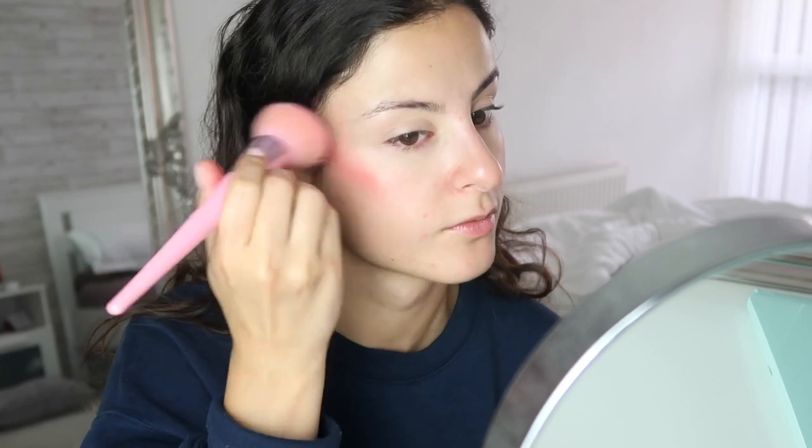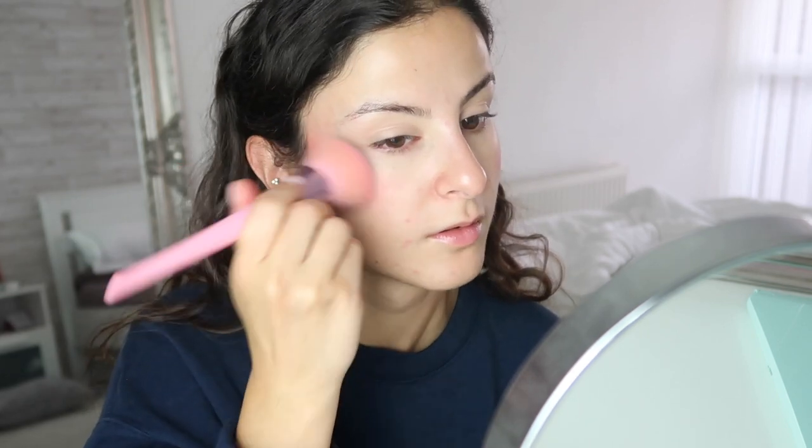I used to love powder blush and I used to put it all over my cheeks and overdo it. Since doing the online makeup course — the Online Makeup Academy — they say putting blush all over gives you a clown look. You can still do that if you like it, and sometimes I do, but most of the time I place it higher up to give a lifted look.